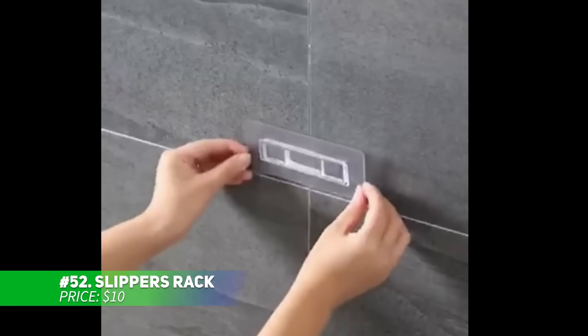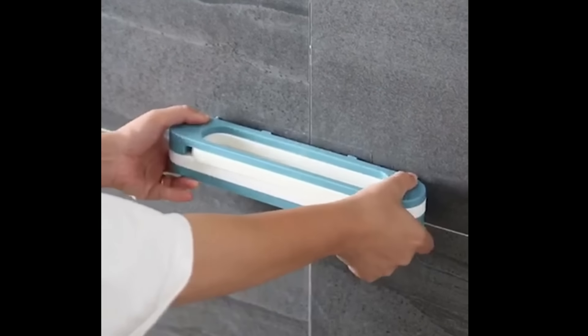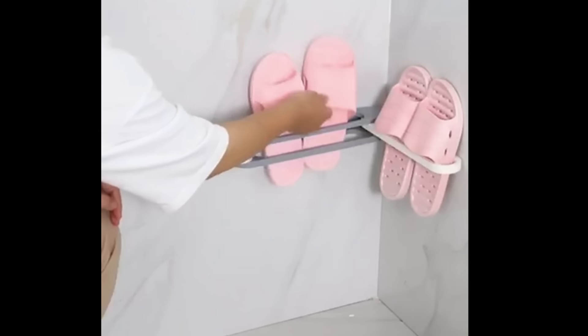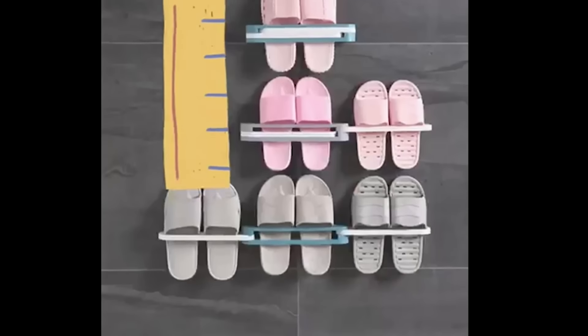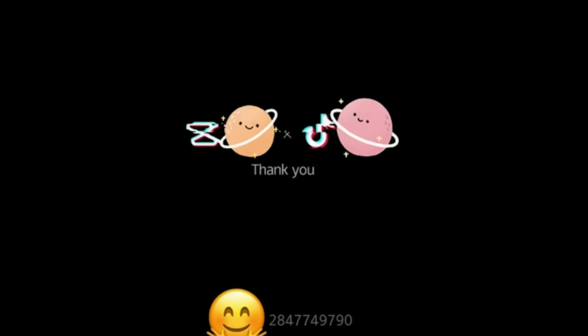This 3-in-1 hanging slippers rack helps you maximize space in your bathroom or entryway. Its clever folding design makes it perfect for corners or the back of doors. With three compartments, you can neatly store slippers, heels or towels, keeping them off the floor. Installation is quick and easy with the self-adhesive strip — no need for drilling or nails. It's a smart space-saving solution.